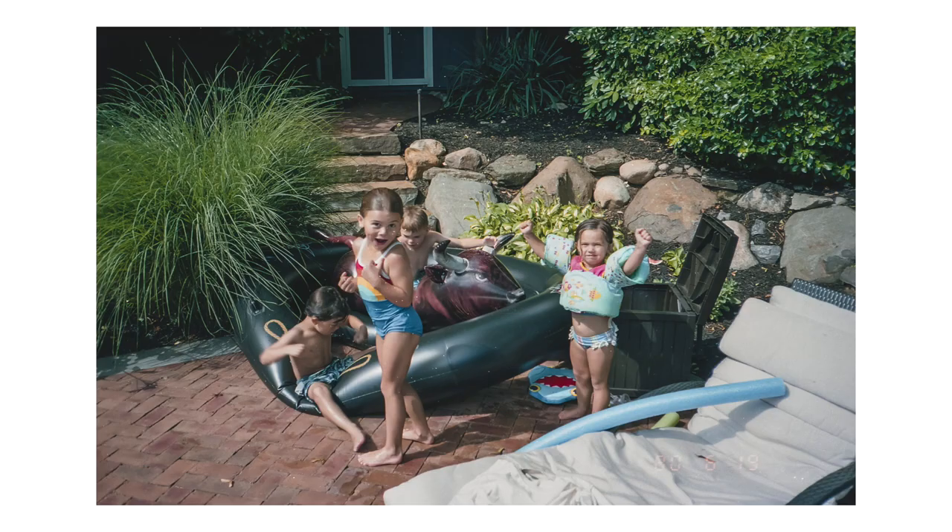Next I took the camera to a family gathering at my cousin's house. She has a huge backyard with a beautiful pool, and I just took it with me because I wanted to capture moments from the day. We were all hanging out at the pool having a good time, and I took a couple of photos — some of the kids and then some of my family.